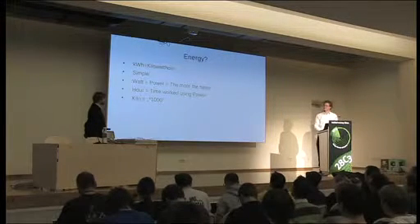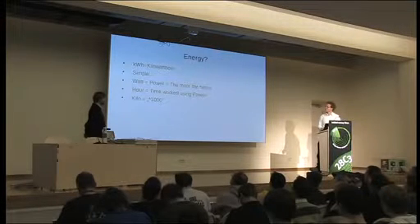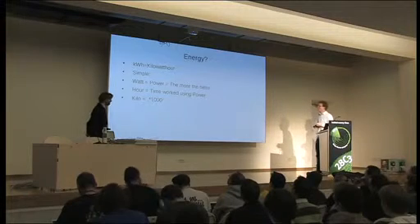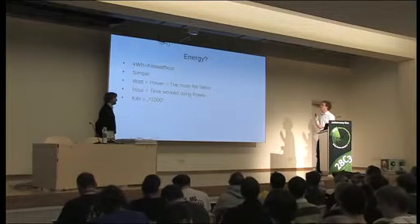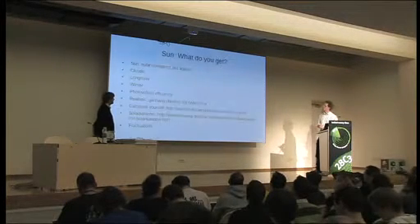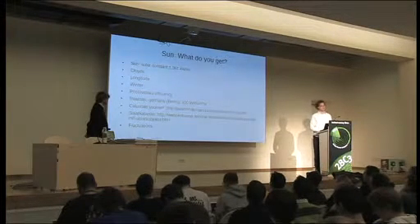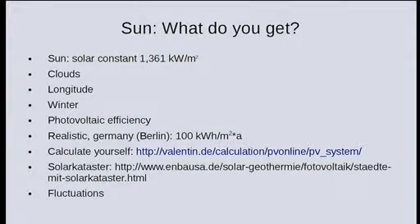For the technical IT audience: that kilo actually means 1,000, not 1,024. So you're all set. About the sun: the sun is shining all day, all night — not always in Berlin, but so what. It shines at a very constant rate of 1.361 kilowatts per square meter.